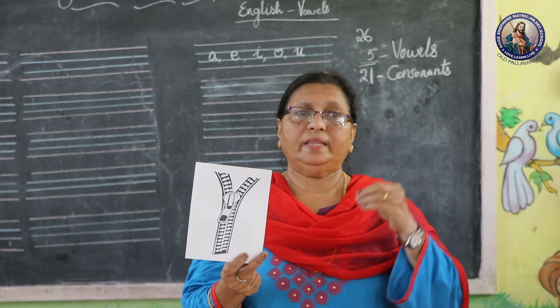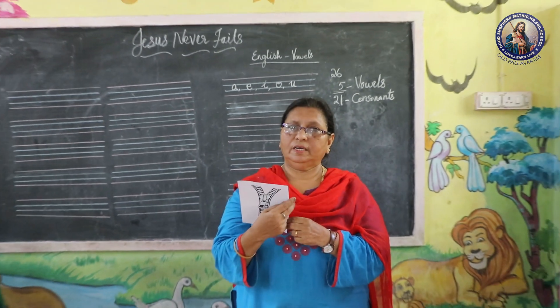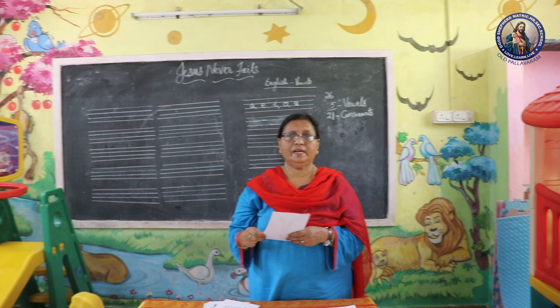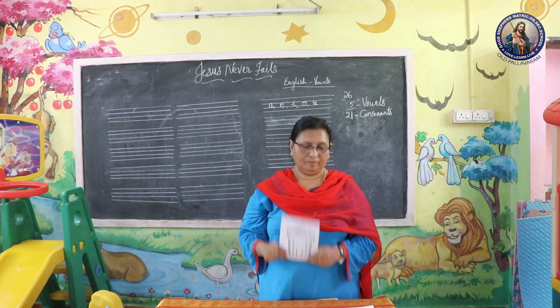So you practice these words. Read some words in your book where there is I and just say it. Is it clear? If it's not clear, I'll meet you in the next class and we'll go through the other two vowels. Okay, thank you, bye.